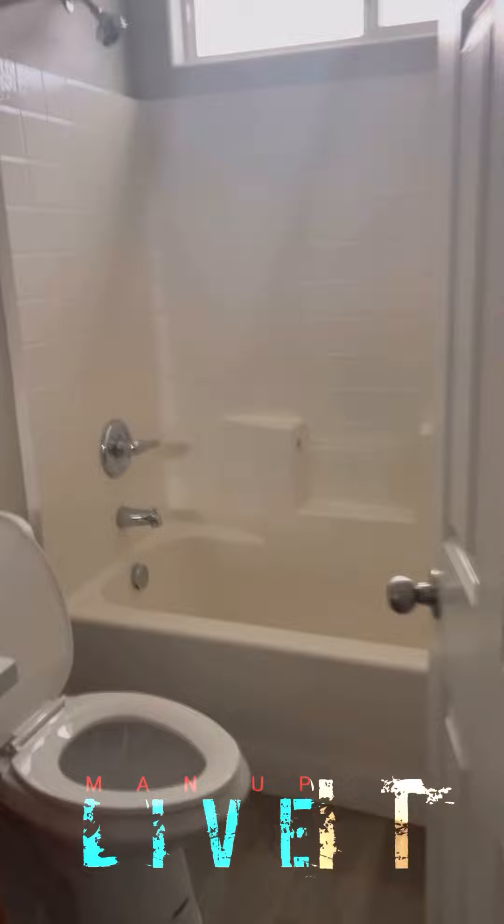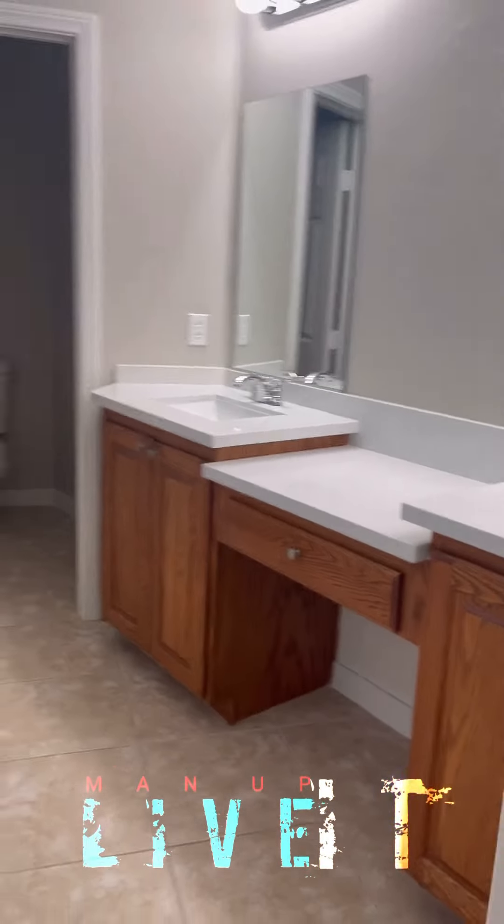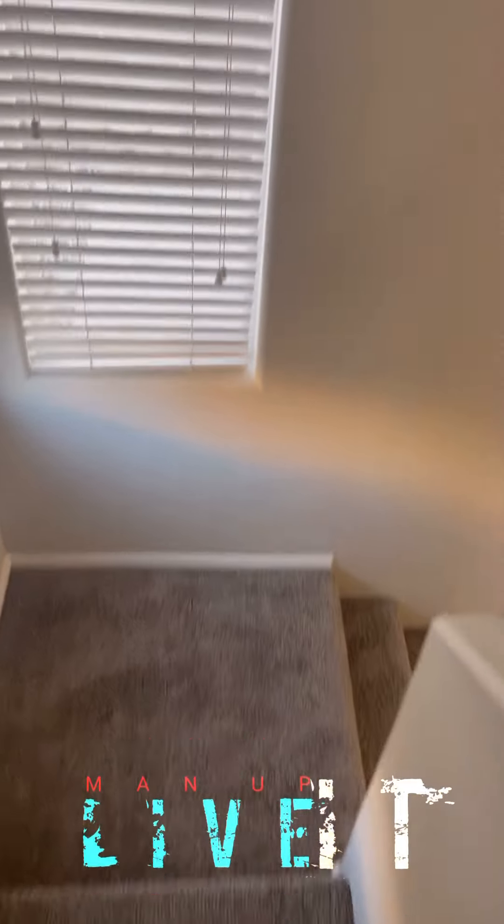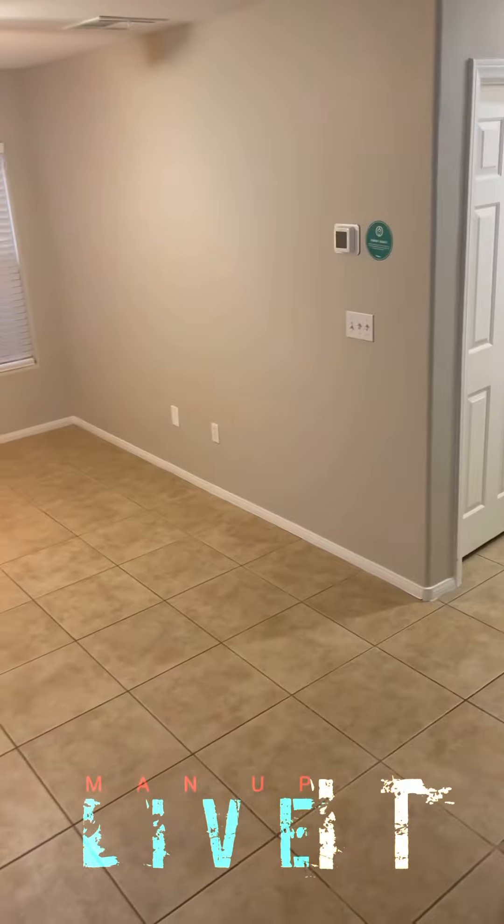Yeah, I like the design upstairs — it's different, got a dry bar. You can really get your work together. So the kids' playroom would be downstairs. Hey, I can do this one.